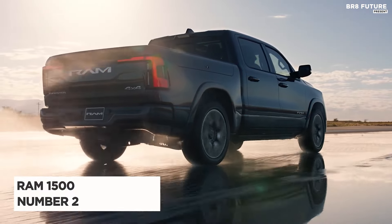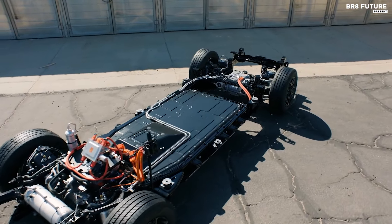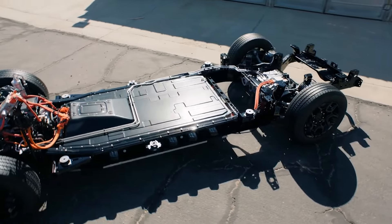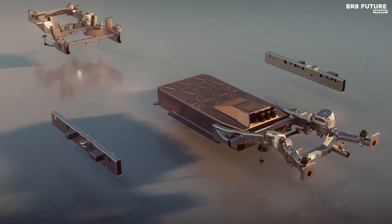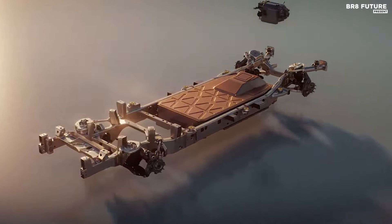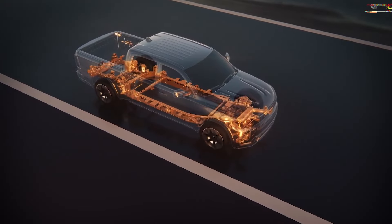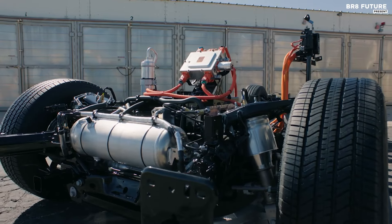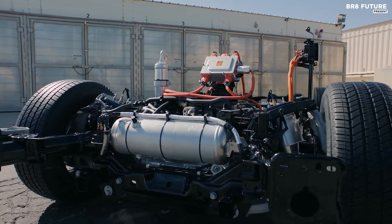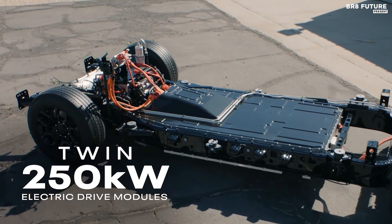The Ram 1500 Revolution has made waves as one of the most anticipated electric pickup trucks, currently holding the number two spot in its category. Although it remains a concept vehicle, its production phase is rapidly approaching. The latest images indicate a design that aligns more closely with the traditional Ram 1500. The base model is powered by a 168-kilowatt battery, generating 654 horsepower and 620 pound-feet of torque. An optional 229-kilowatt battery is available for greater performance. The entry-level version accelerates from 0 to 60 mph in just 4.4 seconds, while the enhanced model is projected to achieve this in under three seconds.